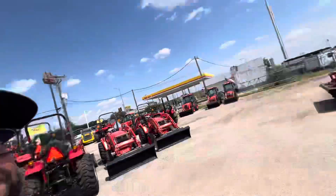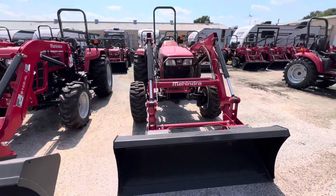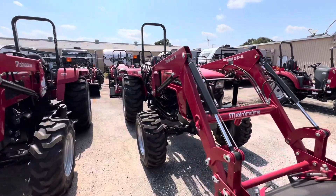Hello Sandra, Nico from Cliff Jones Tractor over here in Sealy. I want to make a quick video to say thank you so much for giving me the opportunity to earn your business on a new tractor.